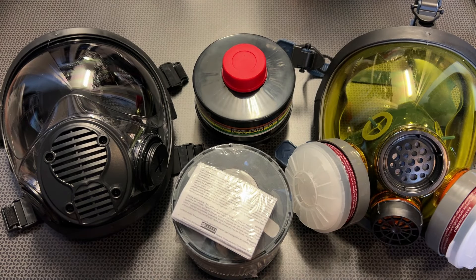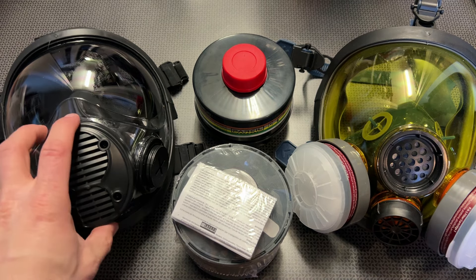I'm back today with a massive deal alert video on gas masks, respirators, and filters from Parcel Safety. They've got a sale going on right now where you buy five respirator filters or gas mask filters and get a free gas mask or respirator, and we'll talk about all the detailed ways you can save a ton of money.